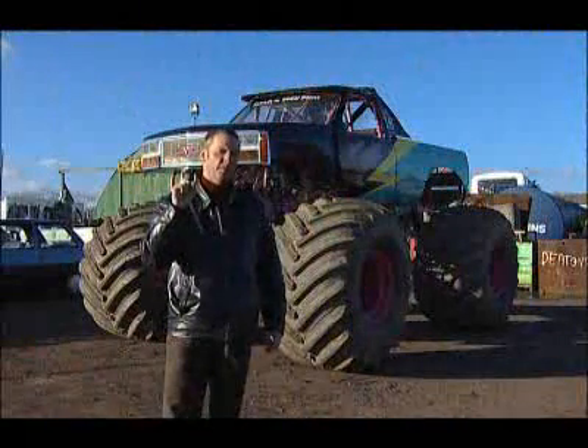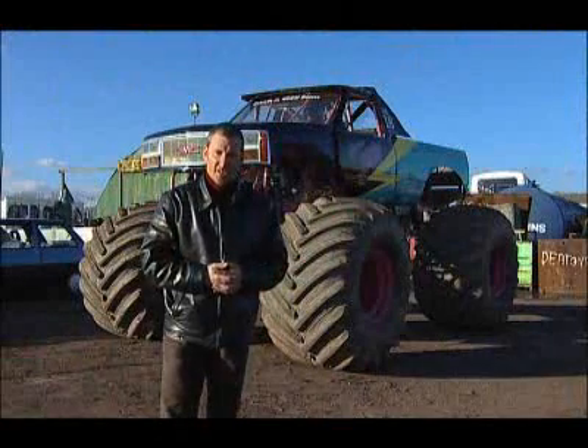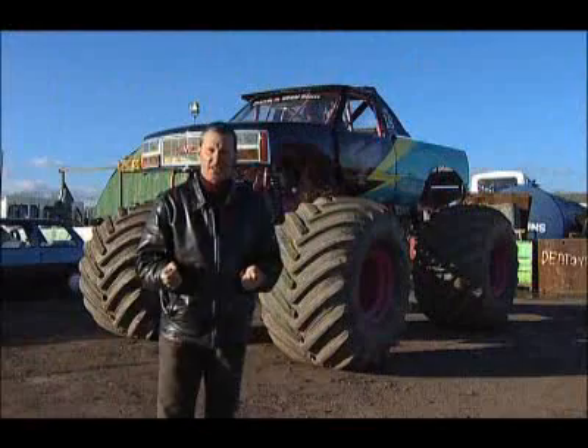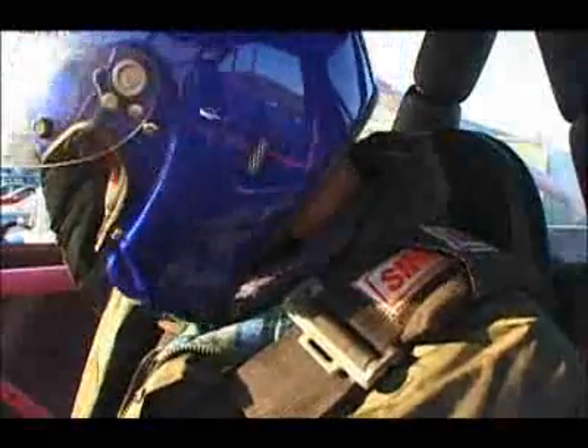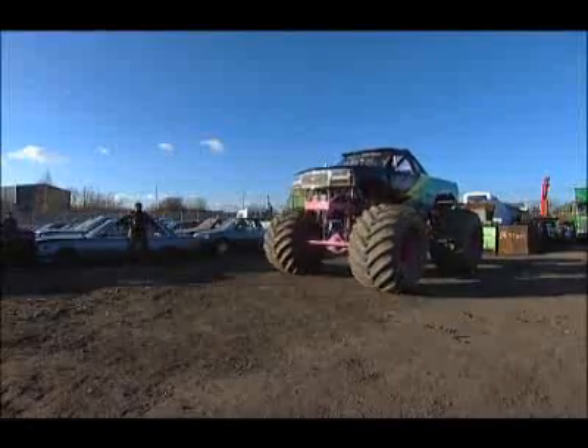This is Blown Thunder. Not so much a massive truck, but a monster truck. 1,700 horsepower, 0-60 in under six seconds. Take cover! This is the ultimate in power-to-weight ratio. Nothing can stop this beast.